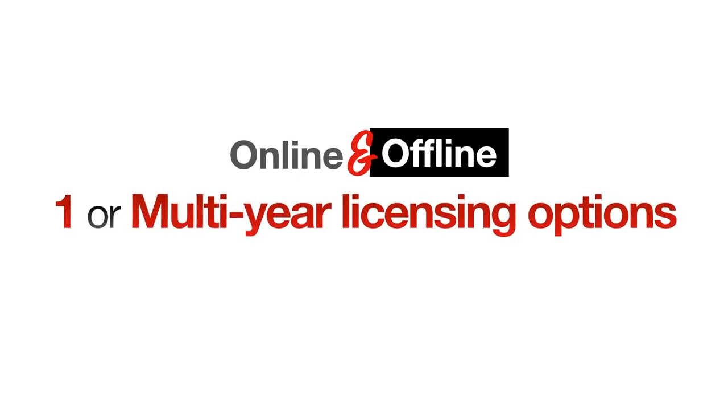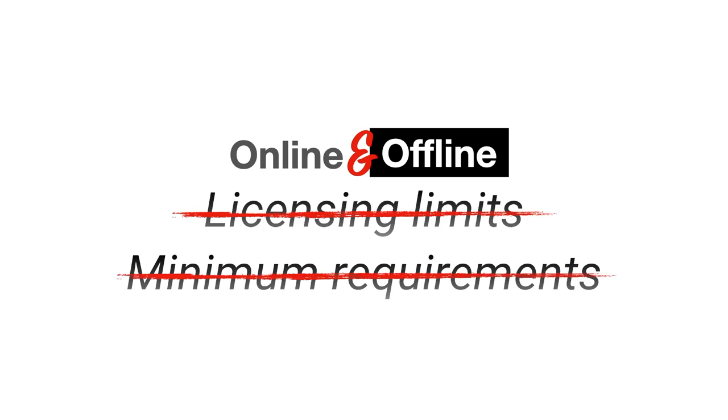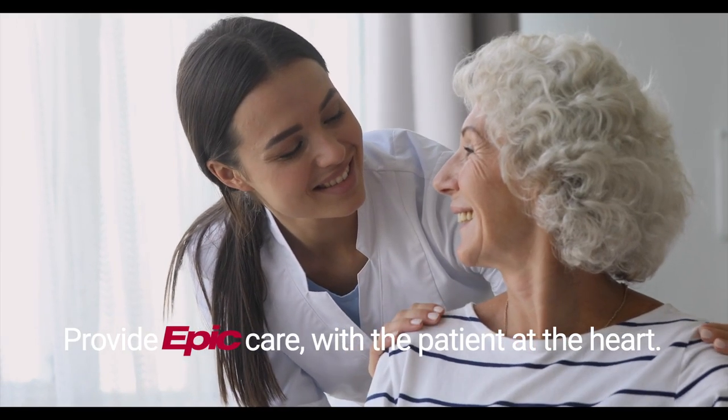Both online and offline come in one or multi-year licensing options with no licensing limits or minimum requirements, paired with unrivaled professional support to save you money and provide Epic care with the patient at heart.